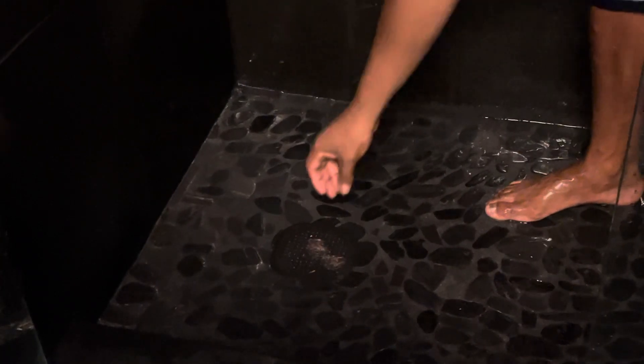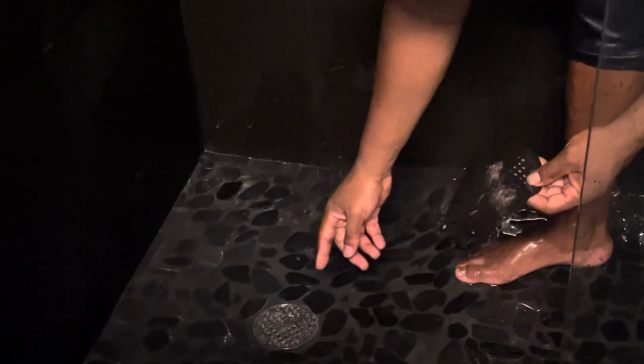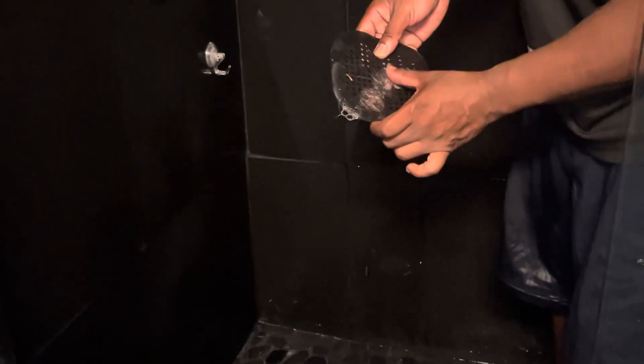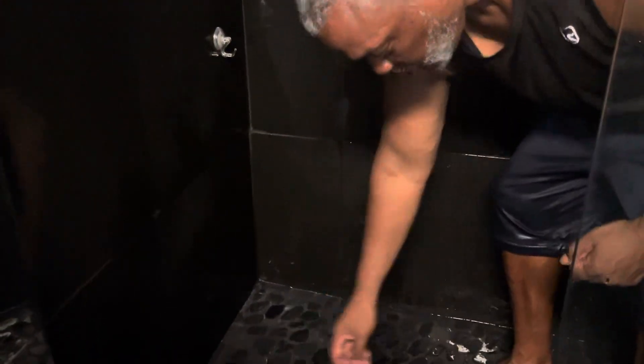That might be just one shower, but just think about that — look at all that hair accumulating. Imagine the drain catcher wasn't there. Of course, there's a drain here too, but the hair would go down there and be in your pipes. Now you simply slide that off and you're on to the next shower.